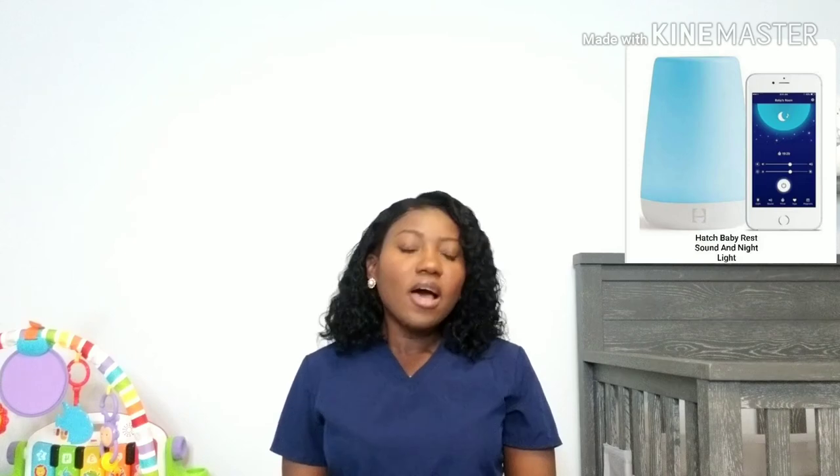Get yourself a sound machine — you're going to find it helps so much when you're trying to get the baby to sleep. The one I'm using right now I really love. It's very neat and clean-looking and doesn't look like a baby product. You can sync it to your phone, download the app, and program it so you can turn it on from your bed without physically going to it. I'll leave a link below. Definitely recommend it.